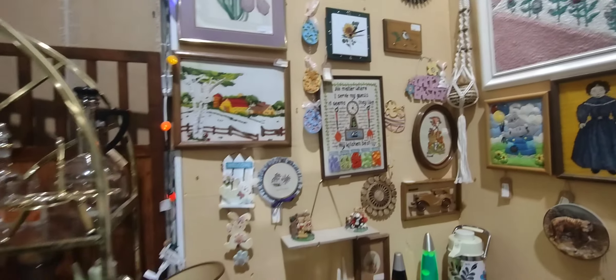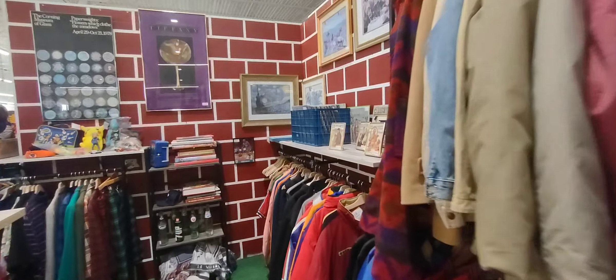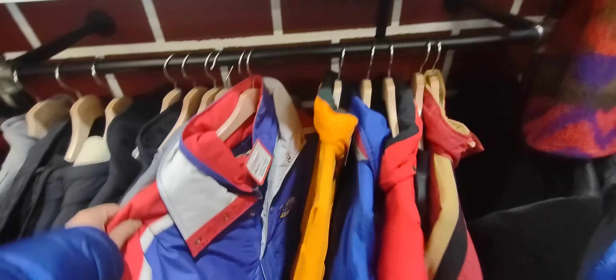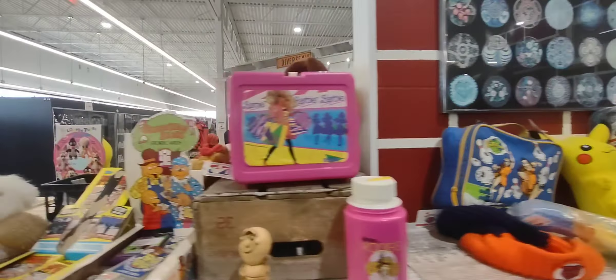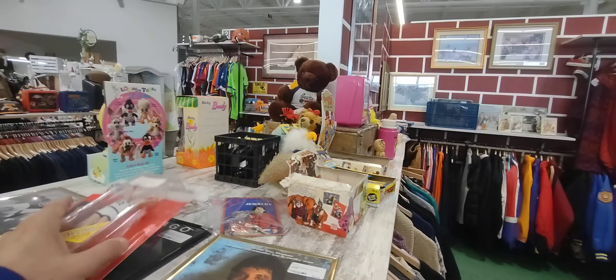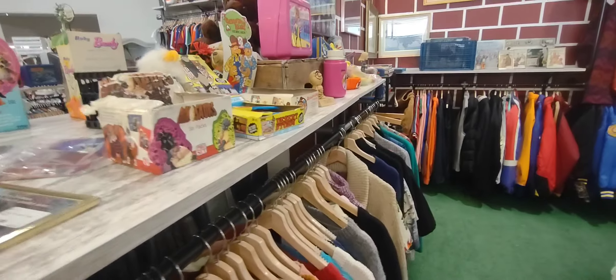Everybody has their own decorated booth here. I spotted these old jackets — NBA jackets and sports stuff. That's the old Pokemon plush, I believe. Those are pretty cool — those Starting Lineup figures.